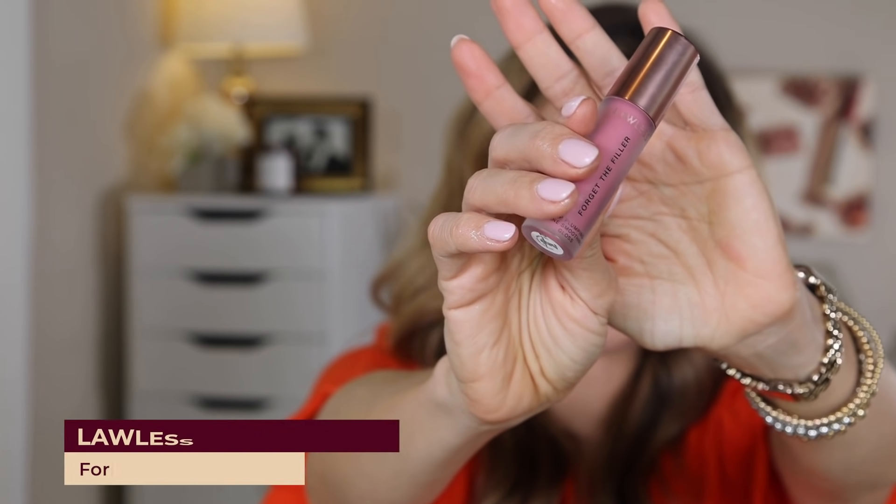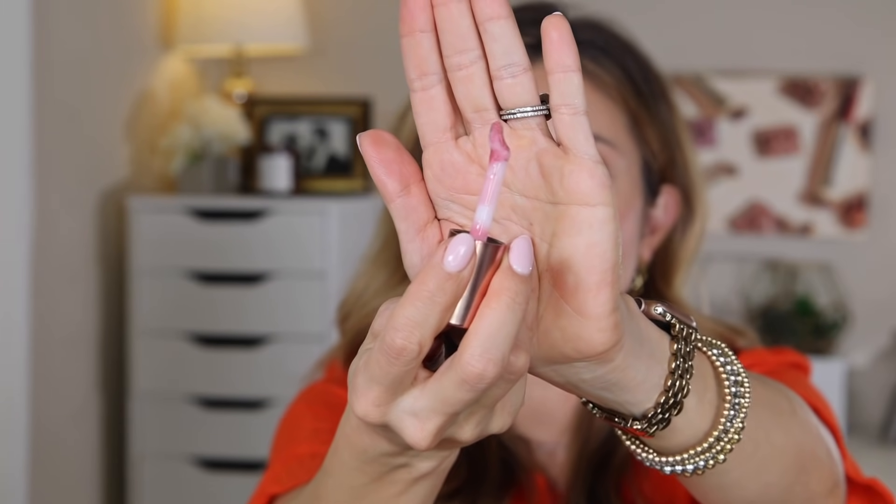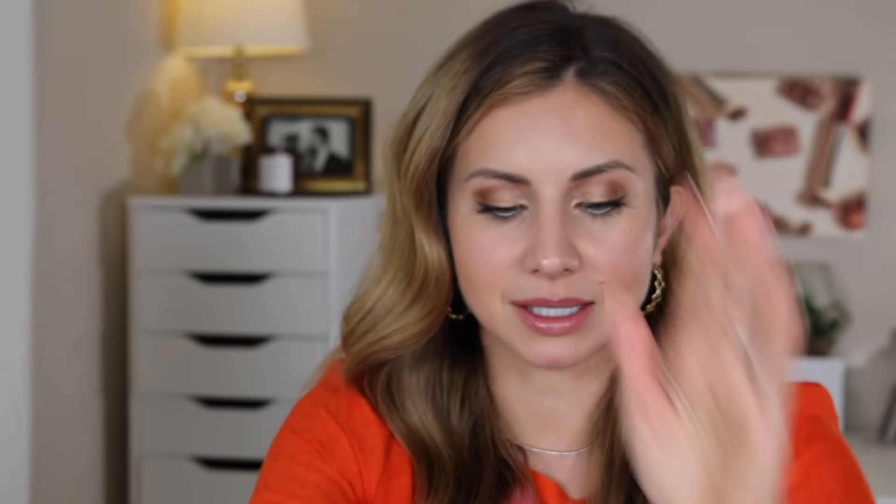I also picked up this gloss from Lawless called Forget the Filler, which I picked up at Sephora. I really like this gloss — I'll put a little bit on right now. It is a lip plumper and you do feel a little bit of that tingling sensation, but it's very comfortable. It smells incredible, it's super glossy, and I love the wand — it has a slight little curve so it hugs the lips really nicely. Super shiny. One of my more favorite purchases.